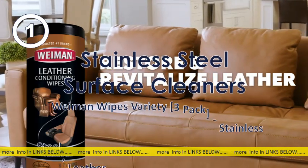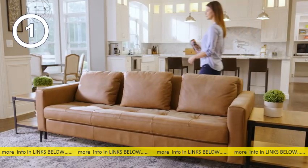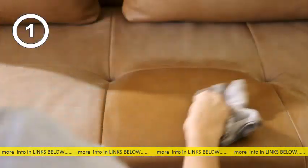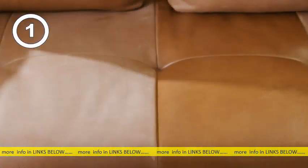Wyman Restores and Revitalizes Leather with Ease. Formulated with four natural conditioners, Wyman Leather Conditioning Wipes renew leather's soft, supple feel as they clean. Just wipe, buff, and see your leather revived to its original beauty. Try Wyman Leather Conditioning Wipes on furniture,